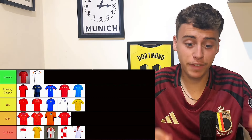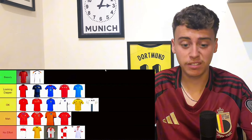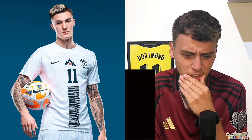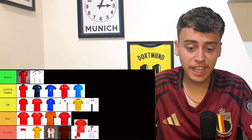Serbia are going to go in meh — again very similar to Austria and Czech Republic and I didn't really like those ones. Slovenia is going to go in okay — I actually think it's all right. I don't really know what that stripe is coming up through the middle but we'll keep it in okay for now.